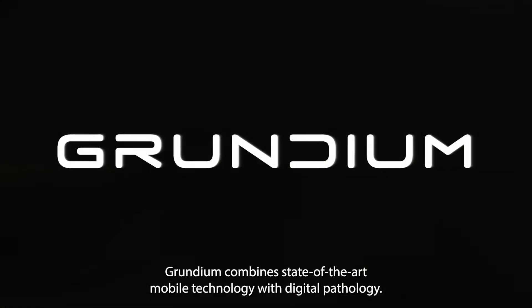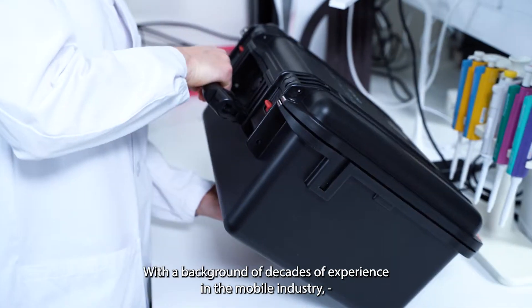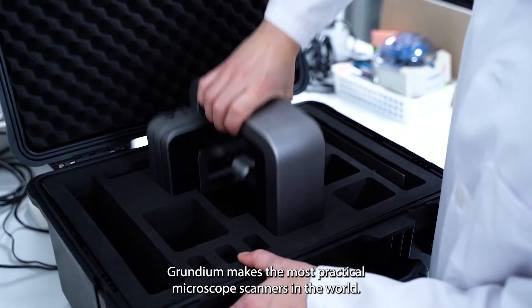Grundium combines state-of-the-art mobile technology with digital pathology. With a background of decades of experience in the mobile industry, designing and manufacturing smart devices and high-precision optics, Grundium makes the most practical microscope scanners in the world.